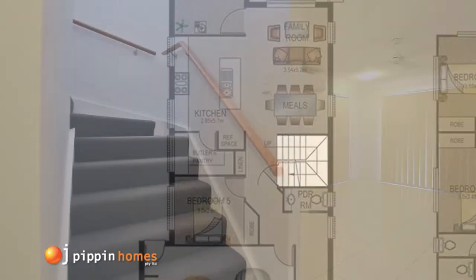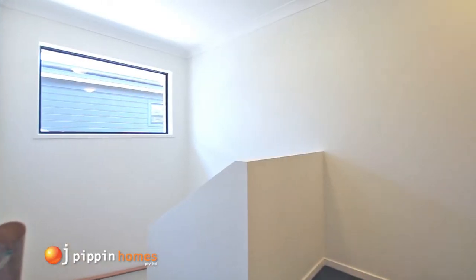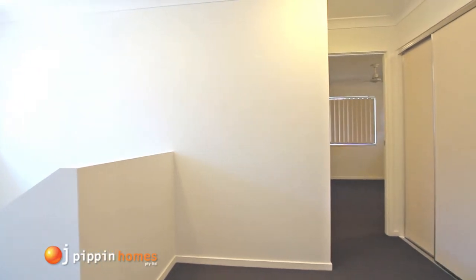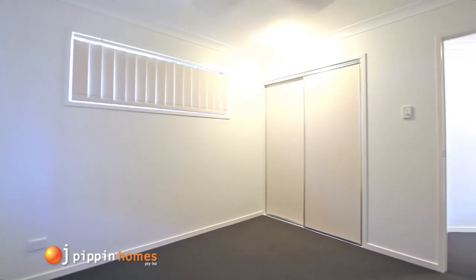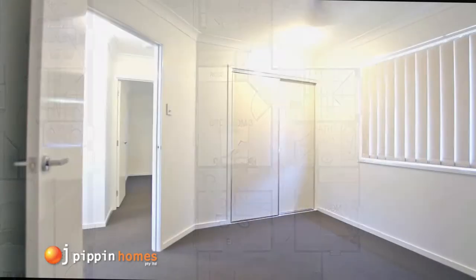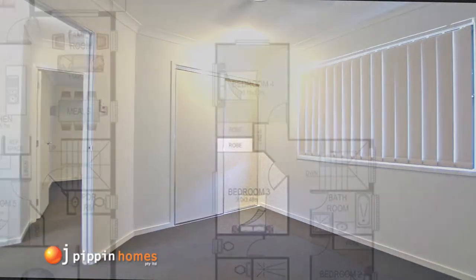Heading up the carpeted stairs onto the open landing, which has extra storage in the linen cupboard, there are another three large bedrooms, all having built-in robes with sliding doors and ceiling fans. All windows have security screens and vertical drapes are standard.